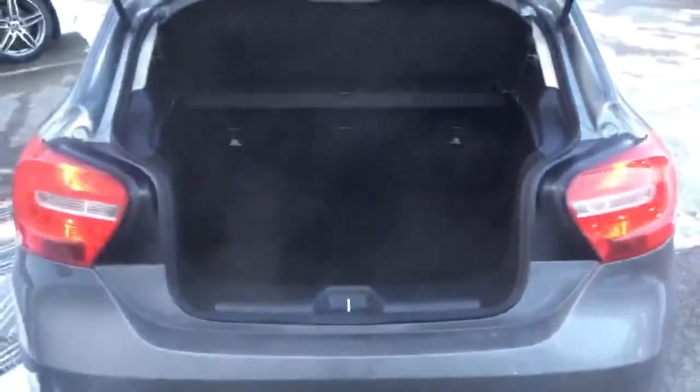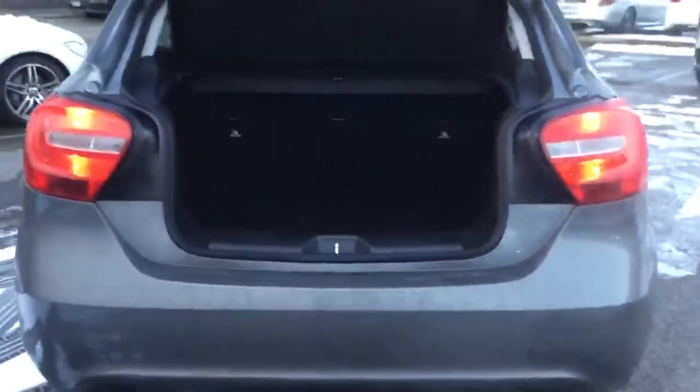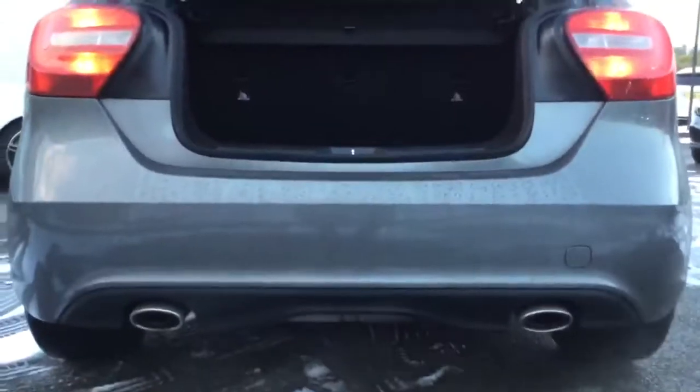The A-Class has always had a very good-sized boot, as you can see. You can get plenty of stuff in there. These are the twin exhaust pipes.